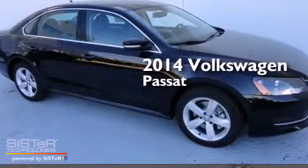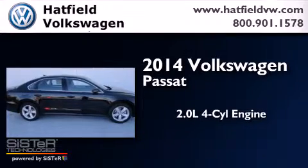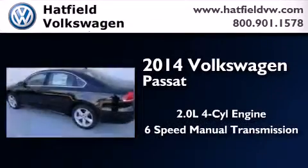This is a brand new 2014 Volkswagen Passat. It features a 2.0-liter four-cylinder engine and a six-speed manual transmission.